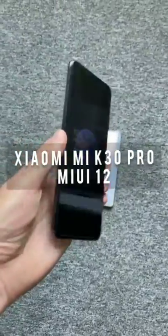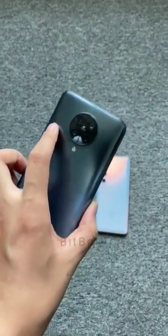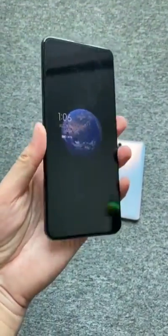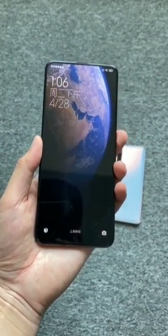Welcome back to my channel. Here comes the Xiaomi Mi K30 Pro, which is being upgraded to MIUI 12. You can see the super wallpaper display on the screen, as well as the quad camera setup on the back.